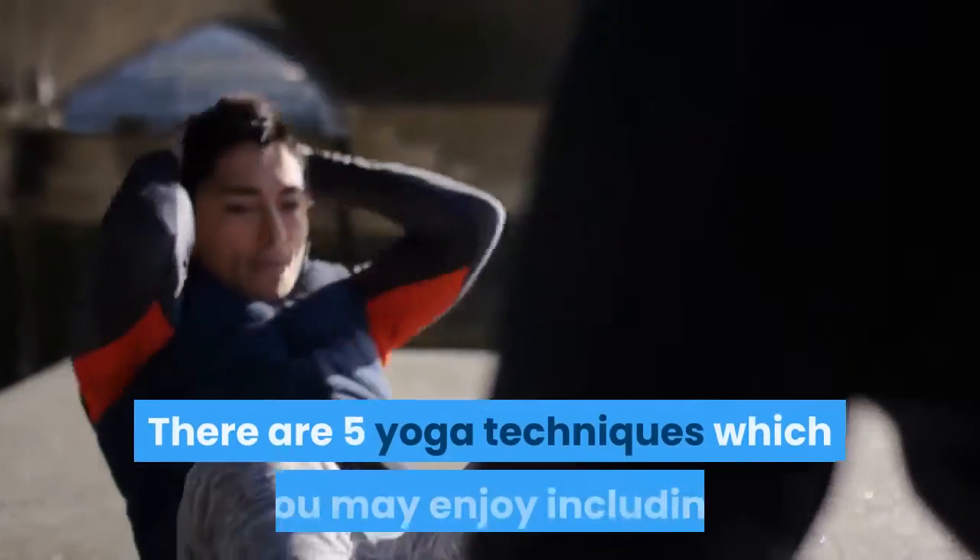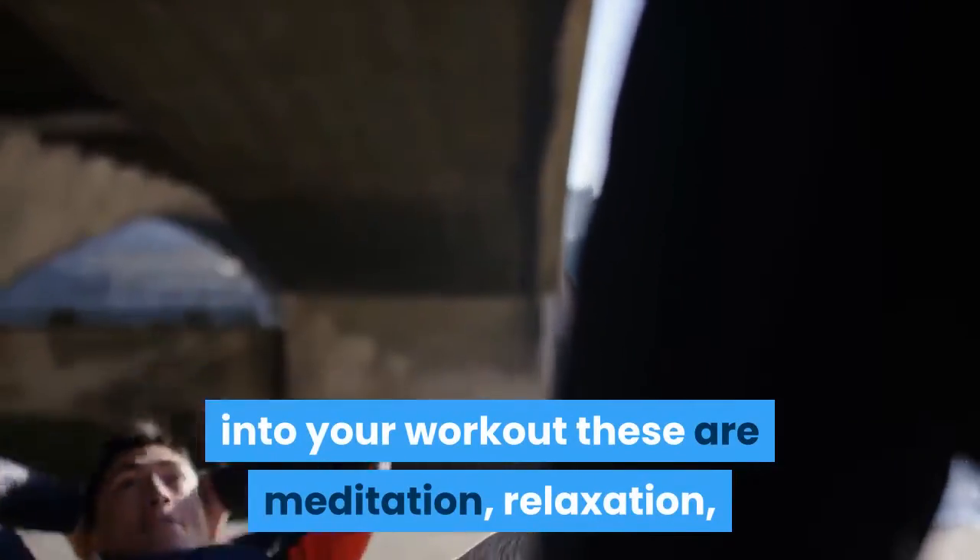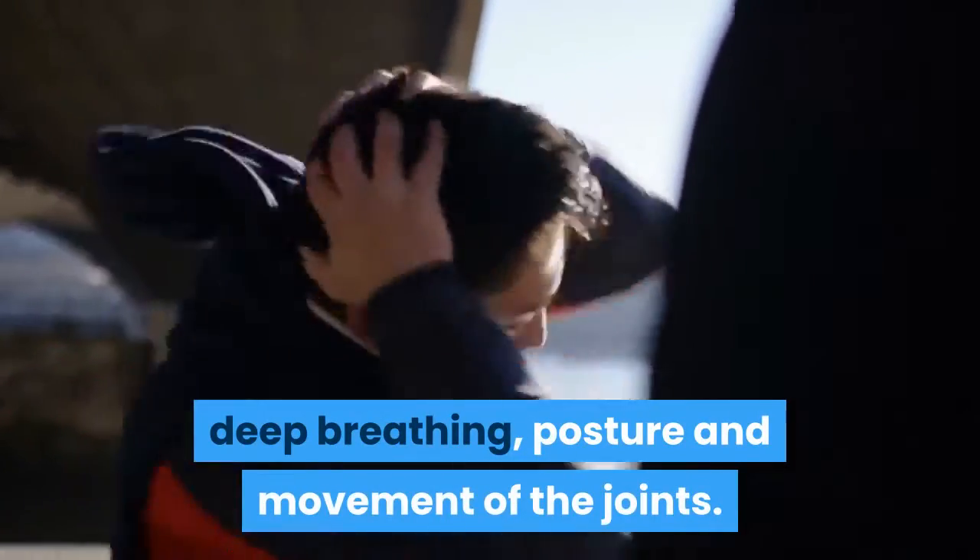There are five yoga techniques which you may enjoy including into your workout. These are meditation, relaxation, deep breathing, posture, and movement of the joints.